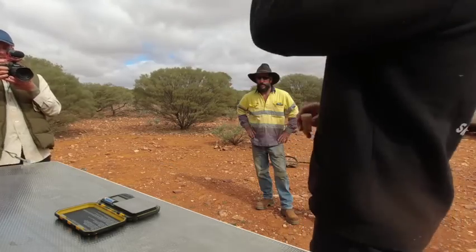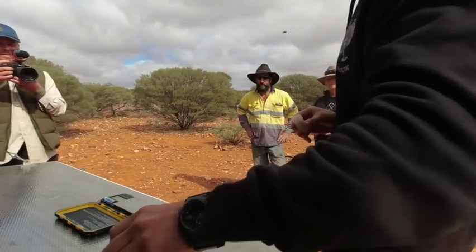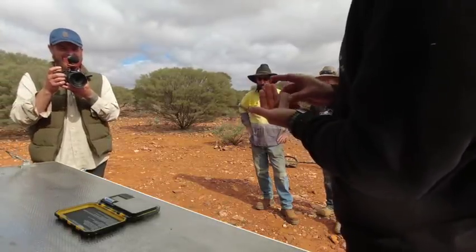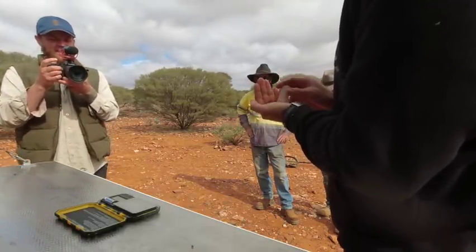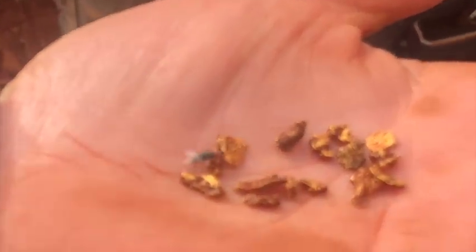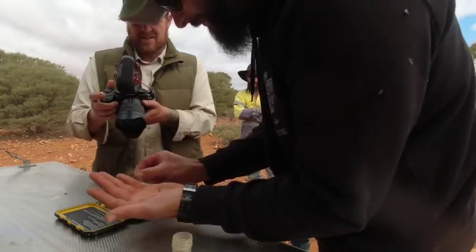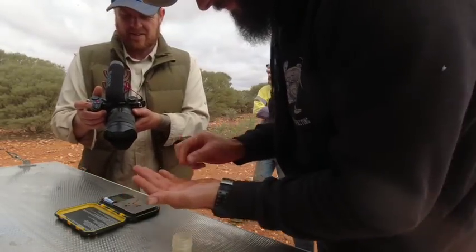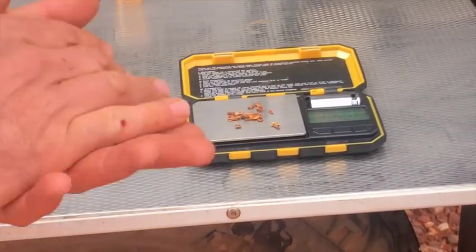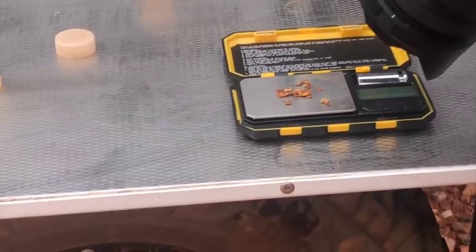The first day Neil only got four little bits and he was a bit upset with himself, but today I think he got 14 pieces in a couple of hours or something. Nice bit there. Let's whack these on the scales — four point four, four and a half, four point six. Good job mate — great result.